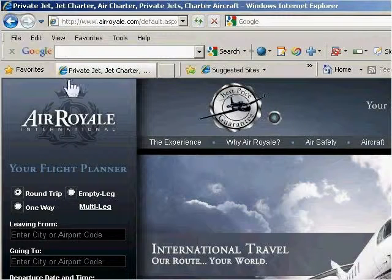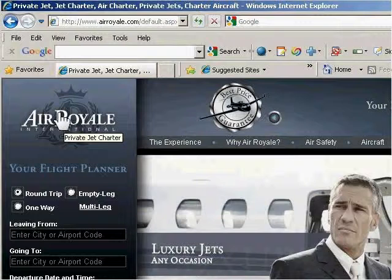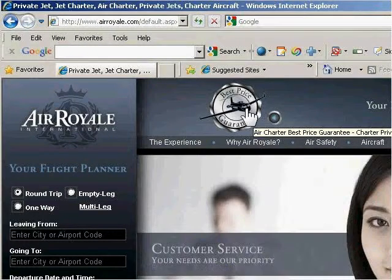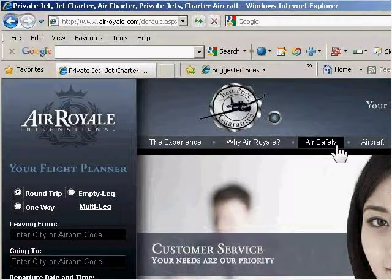As we scroll down, you'll see that on their graphics, notice the pop-up text. It's using more keywords — private jet charter. And then over here it says air charter, best price guarantee. Nice menus, very well done.